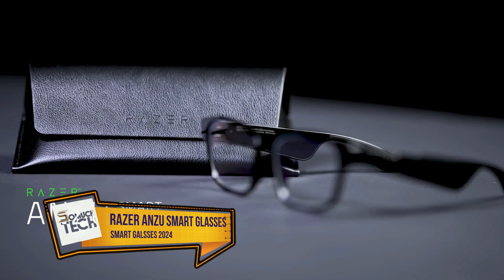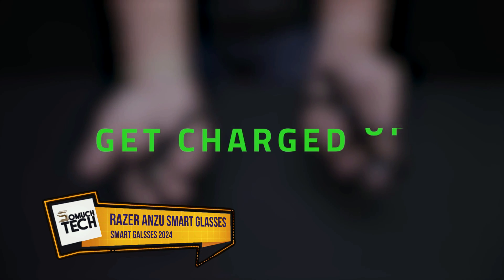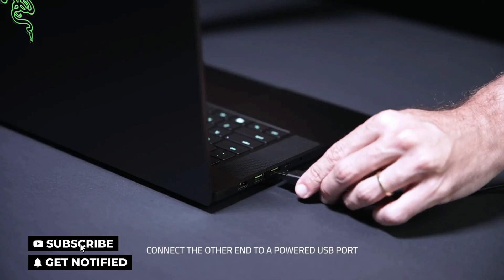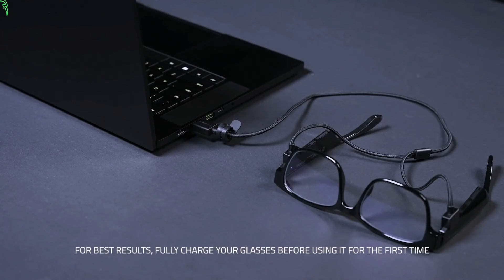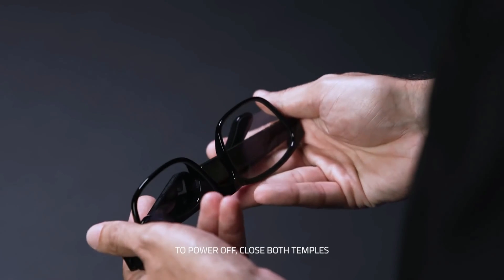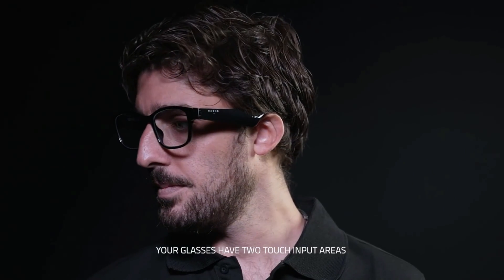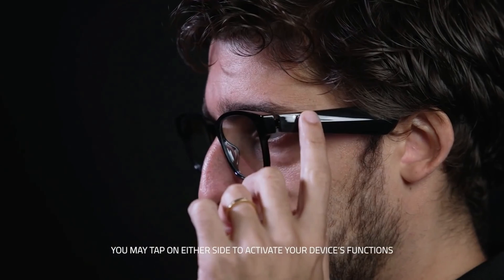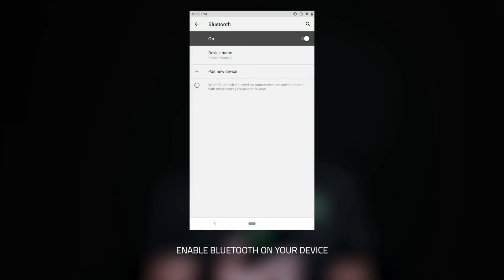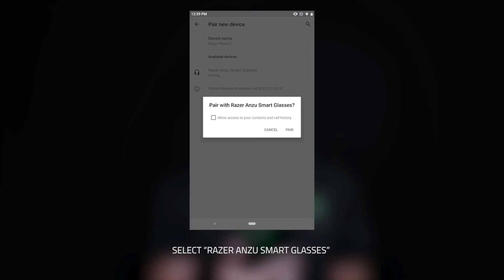Number 3: Razer Anzu Smart Glasses. You could go about your day without worrying about eye strain, thanks to the polarized sunglasses lenses and blue light filtering capabilities. The polarized sunglasses shield your eyes from the sun, while the blue light filter mitigates strain from electronic devices like smartphones and laptops. The glasses' audio capabilities are particularly noteworthy — Bluetooth's lag-free 60ms connection ensures uninterrupted listening. Take calls anywhere, thanks to the omnidirectional microphone and dual speakers. The glasses have controls for answering and rejecting calls, switching songs, pausing and playing audio, and calling up Siri or another voice assistant.